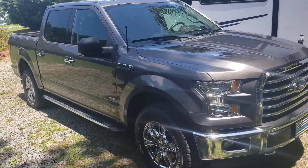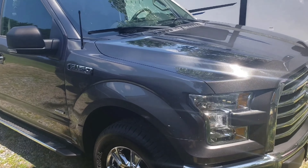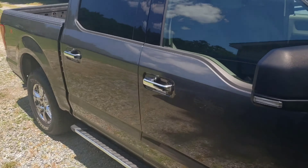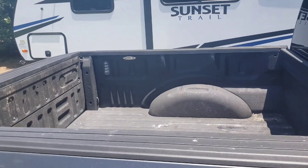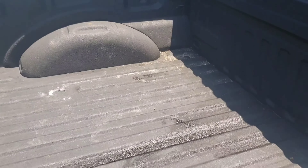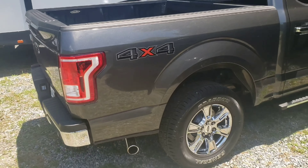But it is the 3.5 EcoBoost — EcoBeast as some might say. This thing is a beauty, man. This is exactly what we needed: 11,600 tow capacity. Let's go!